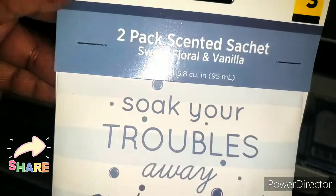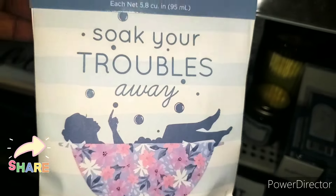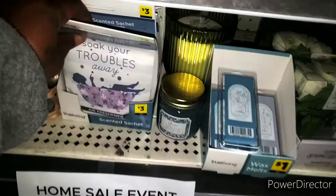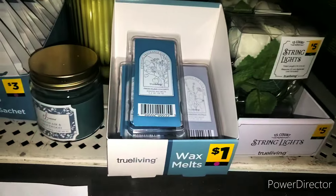This is what I'm always saying — that smells so good. So it does not have a dot on it, but the box does, so that's fine. We have candles — a dollar. We have wax melts, that's a dollar.